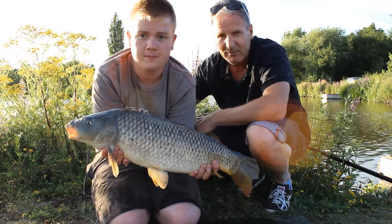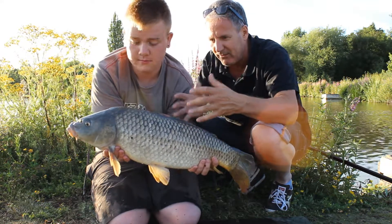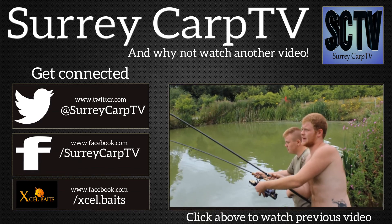Did you enjoy the session, Dad? Yeah, it's been fantastic — plenty of sport and they really fight hard down at this lake. He's a nice thick fish, in beautiful shape with lovely scales. Here we are — just had a double take. I'll just put this rod back out on the method feeder.